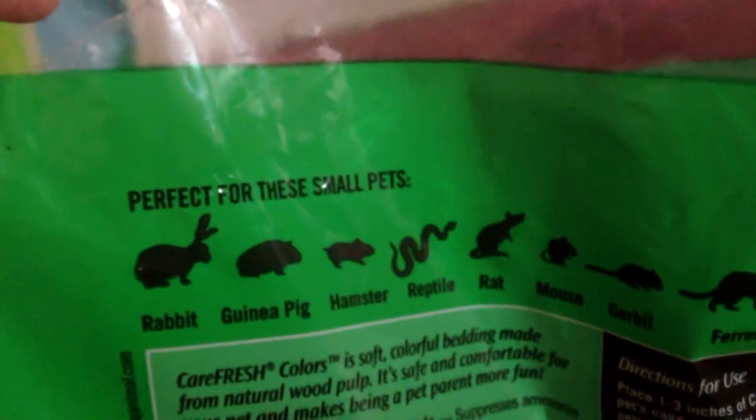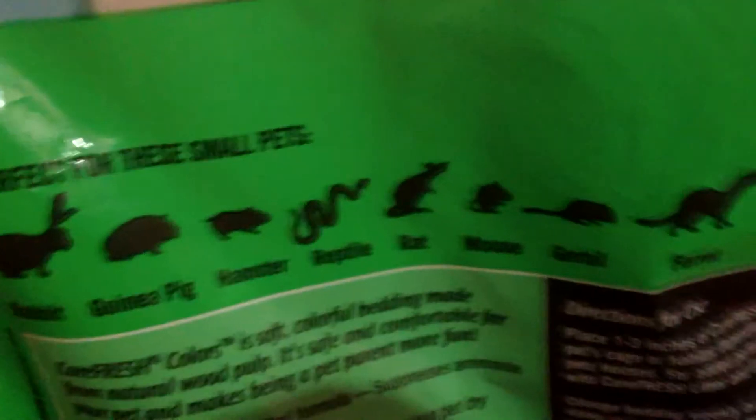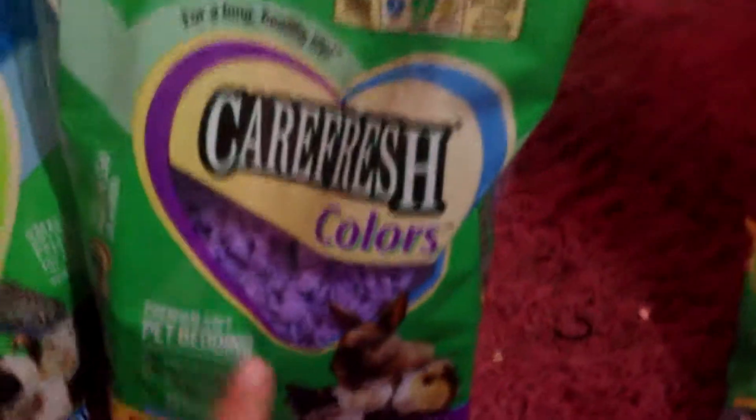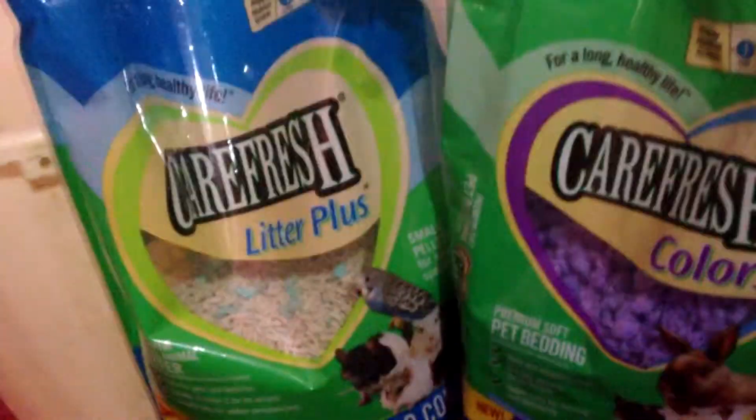And on the back, it also tells you it's good for rabbit, guinea pig, hamster, reptiles, rat, mouse, gerbil, ferret, chinchilla, and birds. This I'm actually going to use for my birds too. I just want to get a different color for them — the yellow one, Sunset, is a male, and I'll probably use this one for the green one since she's a female. But you don't have to do that. I just like to keep it cute.